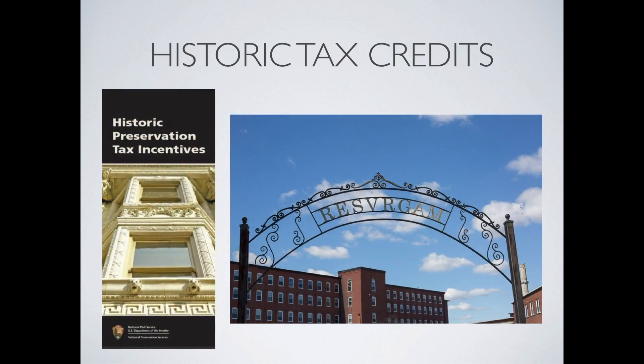The remaining vacant space on the campus can qualify for both the state and federal historic tax credit programs. The program, administered by the National Park Service, provides great financial incentive to rehabilitate existing building stock of historical significance. It is a highly effective financial resource for the project.